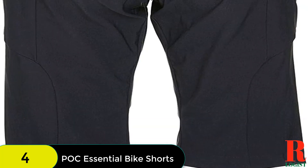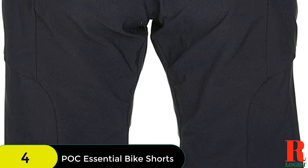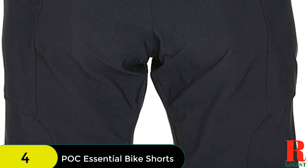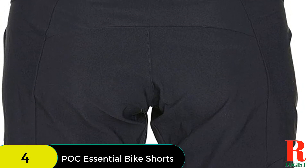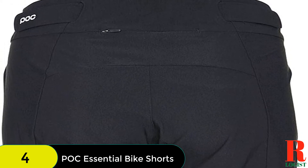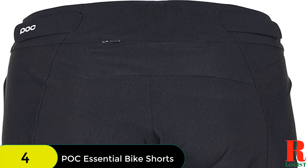The durable, water-resistant nylon fabric is lightweight, easy to move in, and wicks sweat. We love how these shorts shed mud and splatters, plus hook and loop tabs on the inside of the waistband create a custom-feeling fit. However, the legs can feel tight, so if you're between sizes, consider sizing up. Pair with a padded liner short for full protection against saddle chafing.